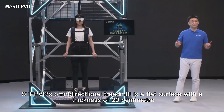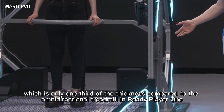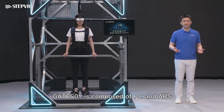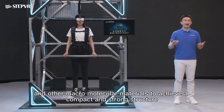Different from a slide mill, StepVR's omnidirectional platform is a flat surface with a thickness of 20 centimeters, which is only one-third of the thickness compared to the omnidirectional treadmill in Ready Player One. Gates01 is composed of PC and ABS, Nylon 66, ADC12, and other macromolecular materials to achieve a compact and strong structure.